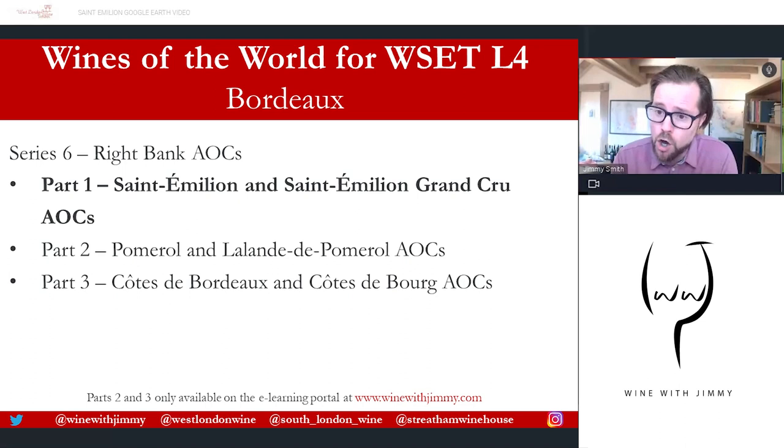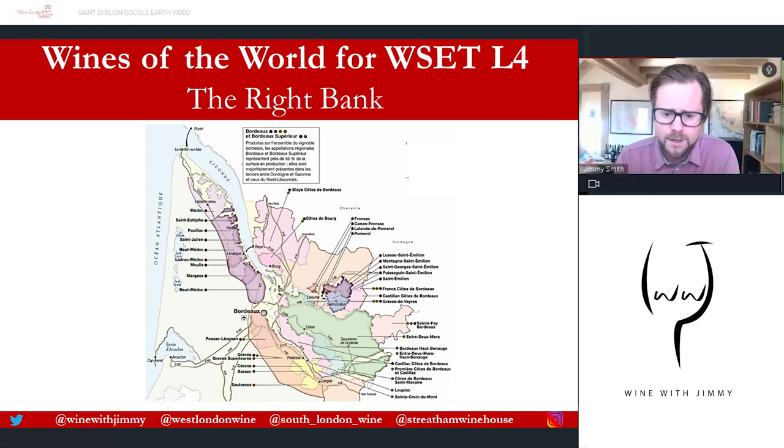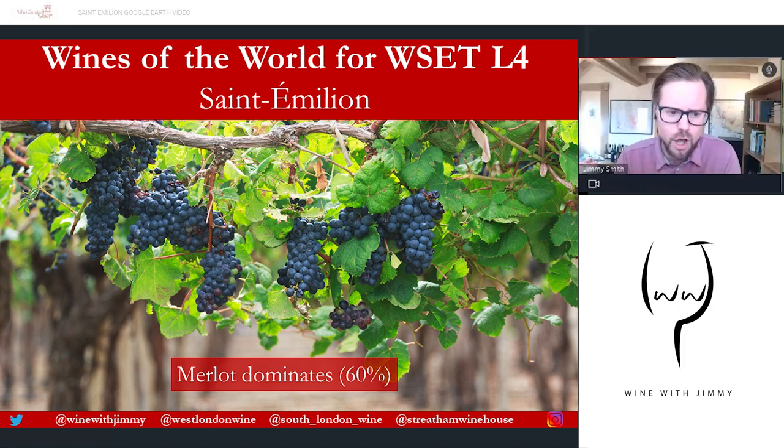Here is the map of Bordeaux. As you'll see, the Right Bank is characterized by many small estates — some as small as one hectare, a couple of acres. The dominance of Merlot is really quite significant here; it does very well on those cooler clay soils. Then there's Cabernet Franc, and then small plantations of Cabernet Sauvignon. Merlot is the dominating variety at around 60%, though you'll often see great Saint-Émilions with up to around 80% in their final blend.